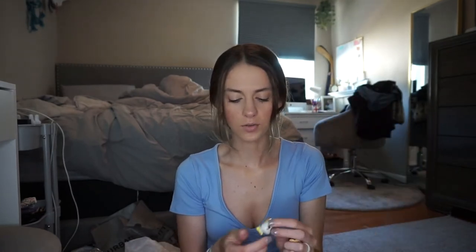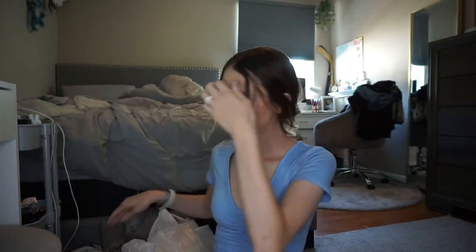Then we went to Target. I had to get some medicine, and me, my best friend, and my brother love these things called Dorables — we saw them on TikTok a while ago. They actually had the huge pack, which they never have at our Target, so I bought one. You can get the little one or the big one with way more characters.